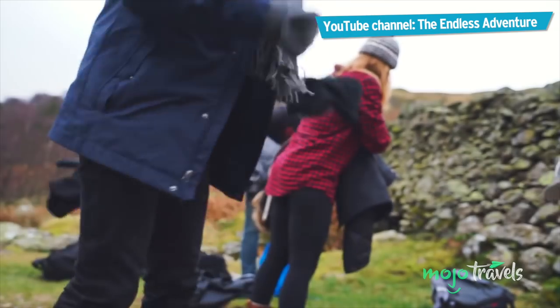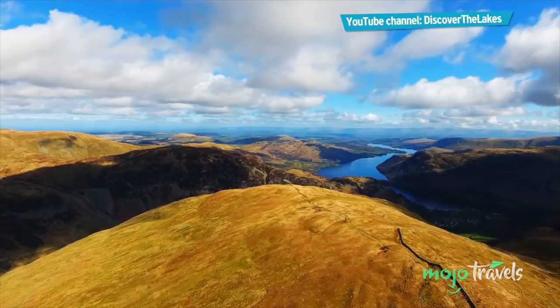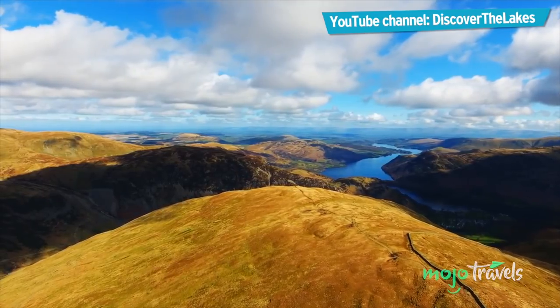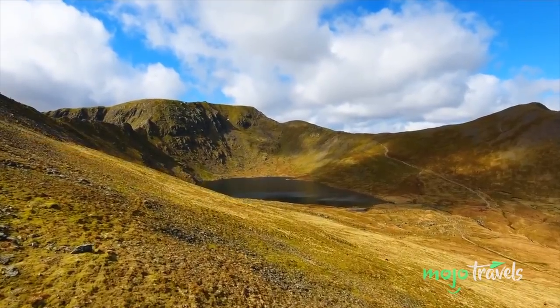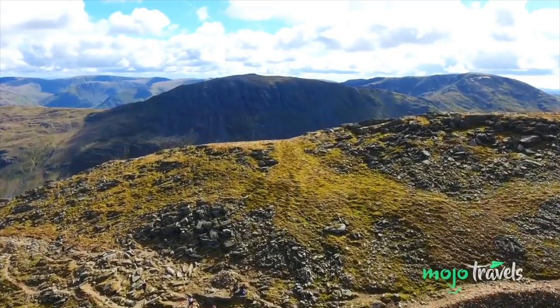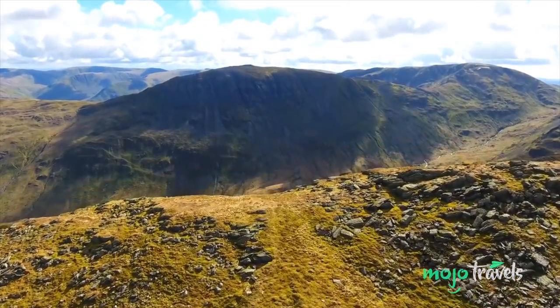Number 1: Helvellyn has the moniker of England's most popular mountain for a reason. It is only the third highest peak in England but is considered a much easier ascent — relatively, of course — than the other mountains in the country. So don't worry if you aren't the most highly seasoned mountaineer.